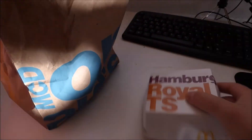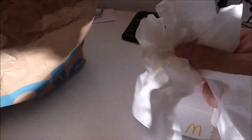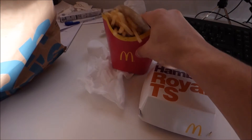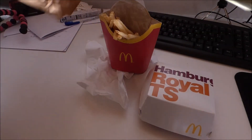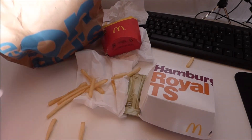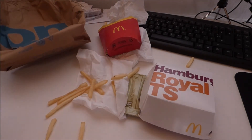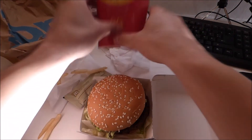What do we have here? The Hamburger Royal TS. A little very delicious tissues and the french fries. So, what do we have here? Look what we got. Let's prepare.